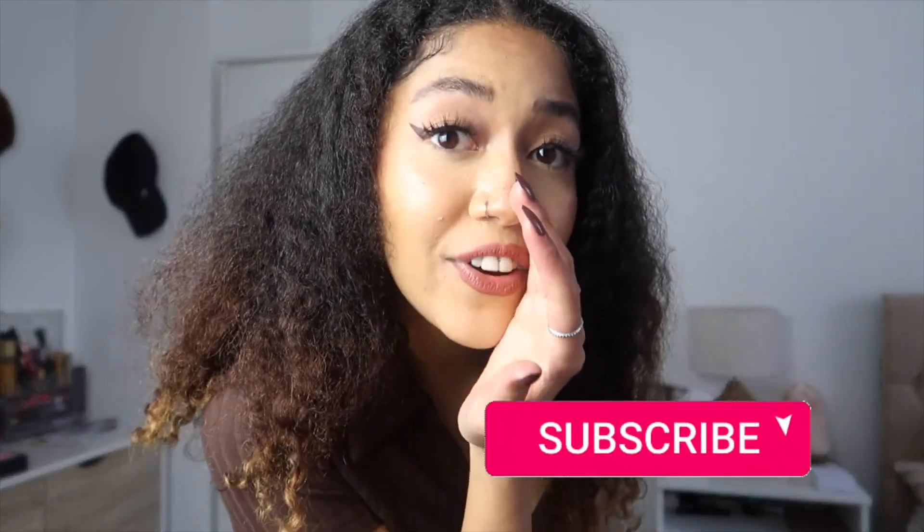Thank you so much for tuning in today. Don't forget to check out the link for Ana Luisa in my description — as I said, you'll be saving some coin, whether you treat yourself or get something as a gift. It's so worth it. I'm not stressing about changing my earrings up every day anymore. You may as well subscribe because it's free — I'll see you guys in the next one, bye!